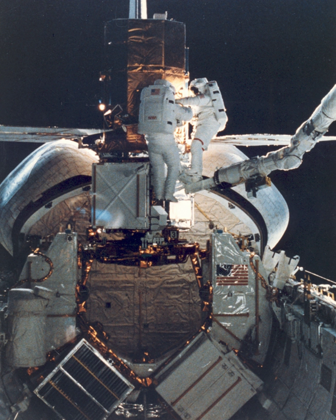The 6-day, 23-hour, 40-minute, 7-second mission ended on April 13, 1984, at 5:38 AM PST, when Challenger landed safely on runway 17 at Edwards AFB, having completed 108 orbits. Challenger was returned to KSC on April 18, 1984.